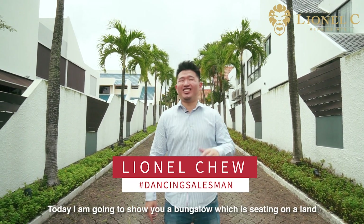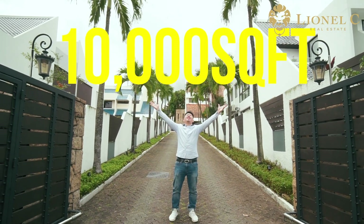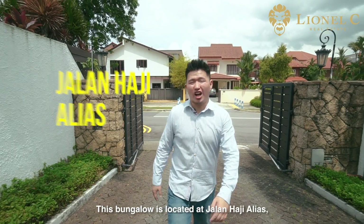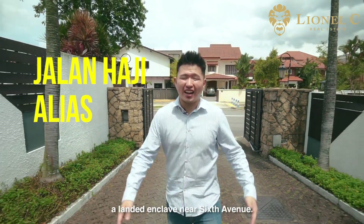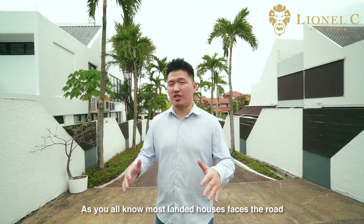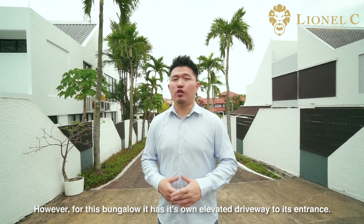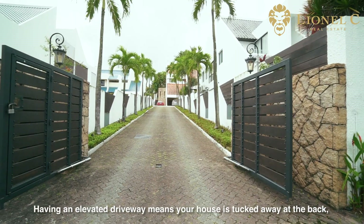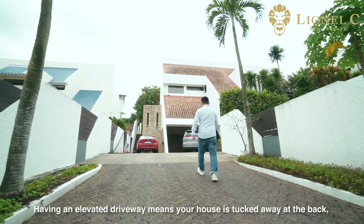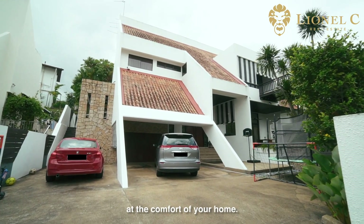Today I'm going to show you a bungalow sitting on a land close to 10,000 square feet. This bungalow is located at Jalan Haji Alias, a landed enclave near 6th Avenue. Most landed houses face the road. However, for this bungalow, it has its own elevated driveway to its entrance. Having an elevated driveway means that your house is tucked away at the back, away from the traffic noises, so you can have peace and privacy at the comfort of your home.